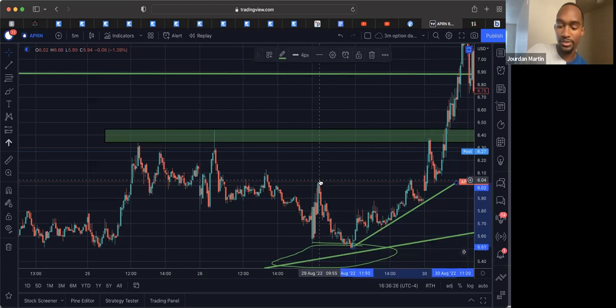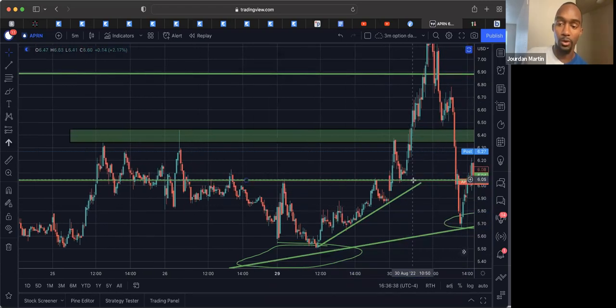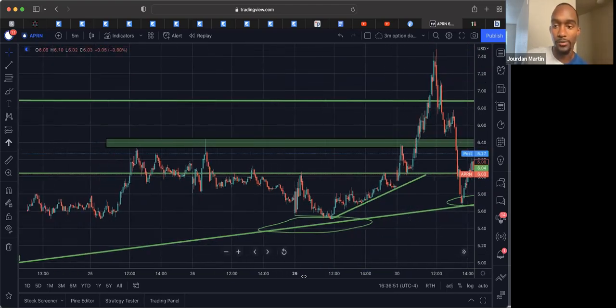We have this level here — it's a bunch of levels. We came, broke above, retested this level that was previously resistance, treated it as support, which means we're moving up. We're holding this uptrend. And this is where I sent the alert out to the group, right around here, because we got that close above this range.